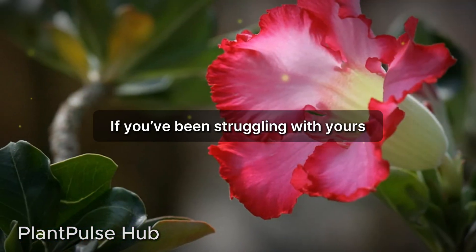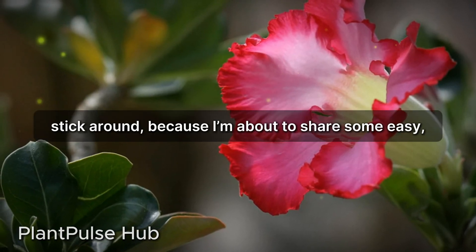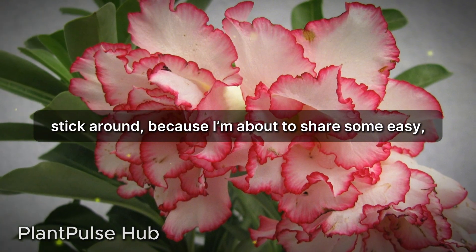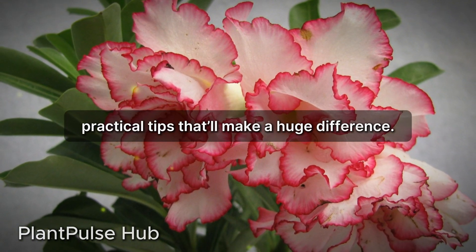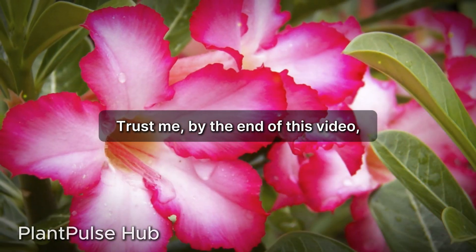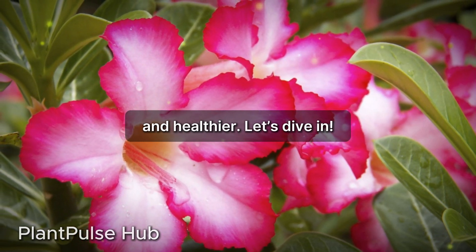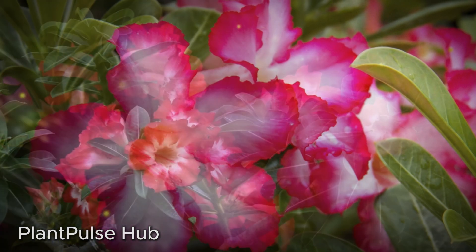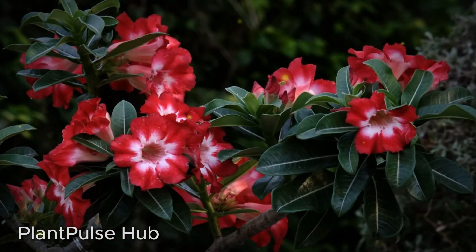If you've been struggling with yours or just want to take your plant to the next level, stick around because I'm about to share some easy, practical tips that'll make a huge difference. By the end of this video you'll have everything you need to get your adenium growing faster and healthier. Let's dive in.